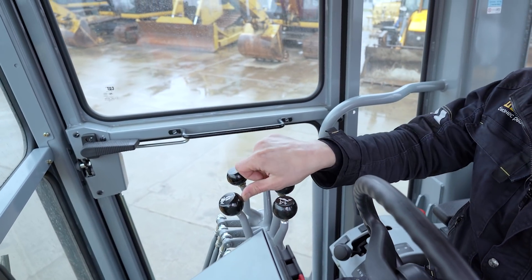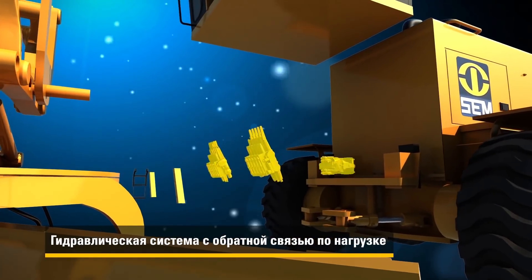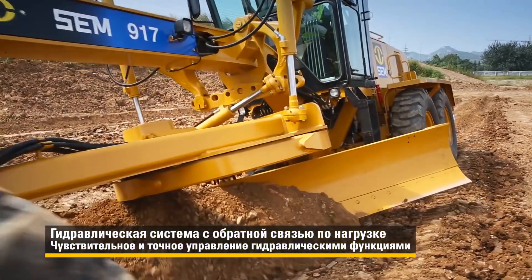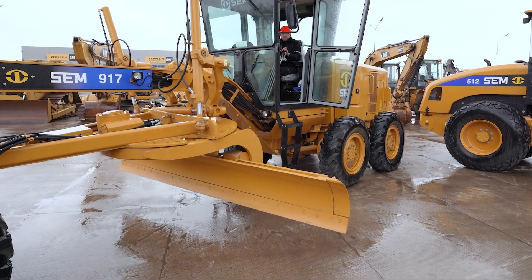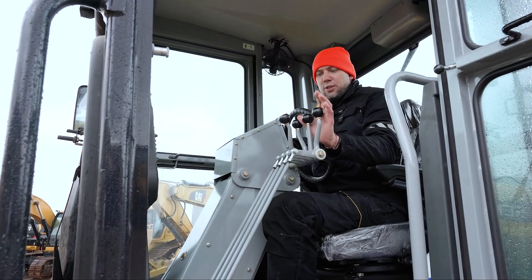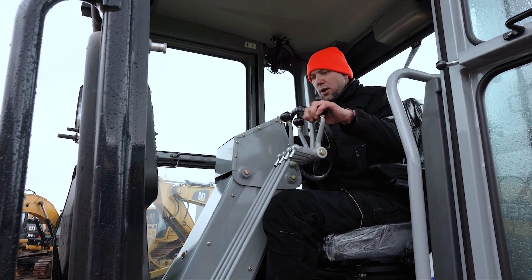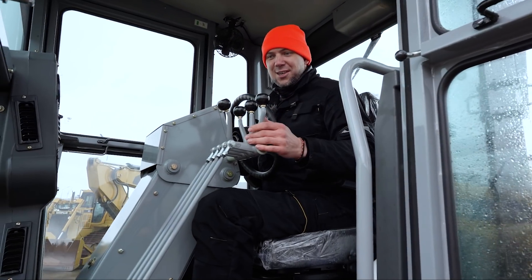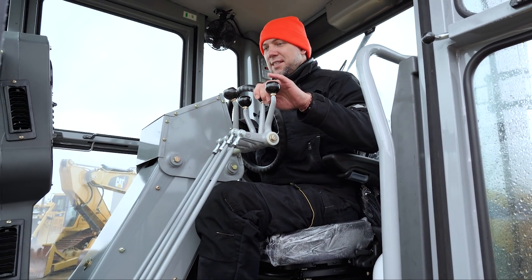Гидравлическая система автогрейдера SEM 917 — с закрытым центром и обратной связью по нагрузке. Оснащена аксиально-поршневым насосом и распределителями с компенсаторами давления и потока. Благодаря этому оператор выполняет работу с ювелирной точностью и объединяет несколько разнонагруженных функций. Демонстрирую: нажимаю сразу пять рычагов — всё работает плавно. Гидравлика здесь отменная.